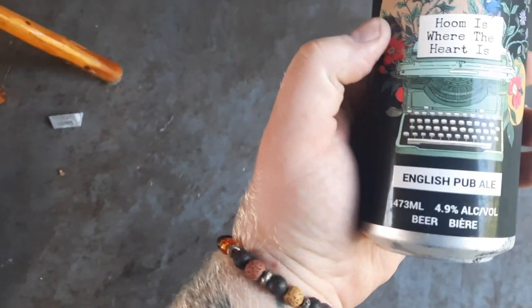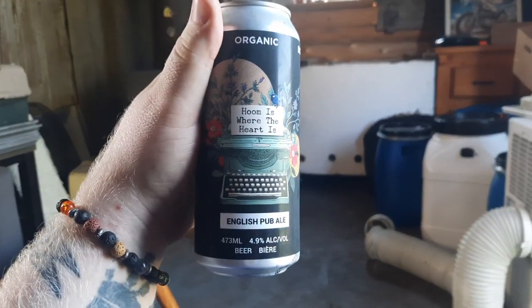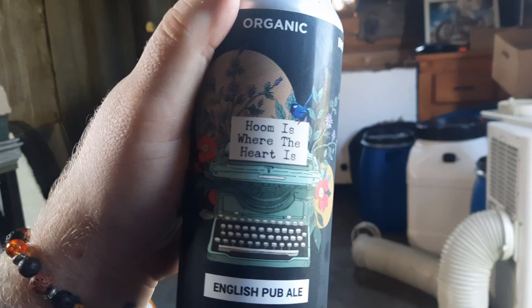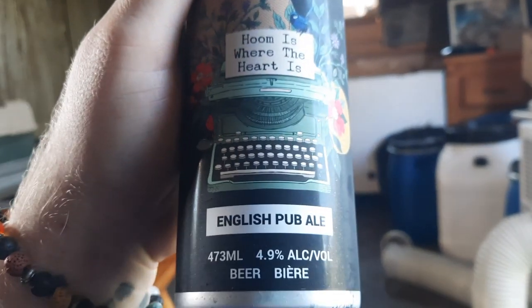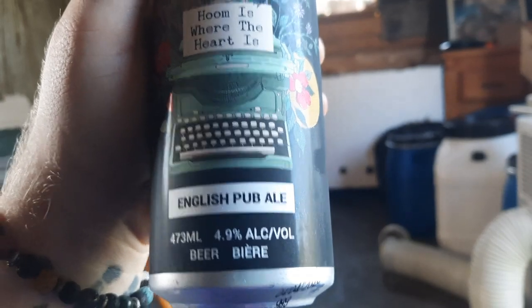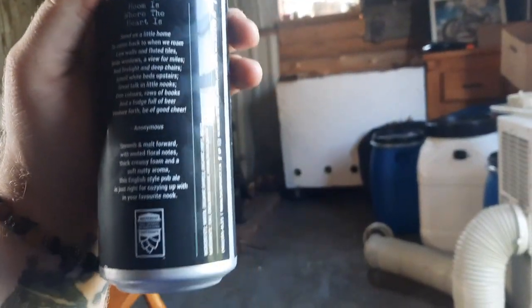Good day YouTube and welcome to another episode of the Albino Rhino Beer Review. Today we're looking at 'Whom is Where the Heart Is' English Pub Ale, 4.9% alcohol by volume, from Big Spruce in Cape Breton, Nova Scotia.